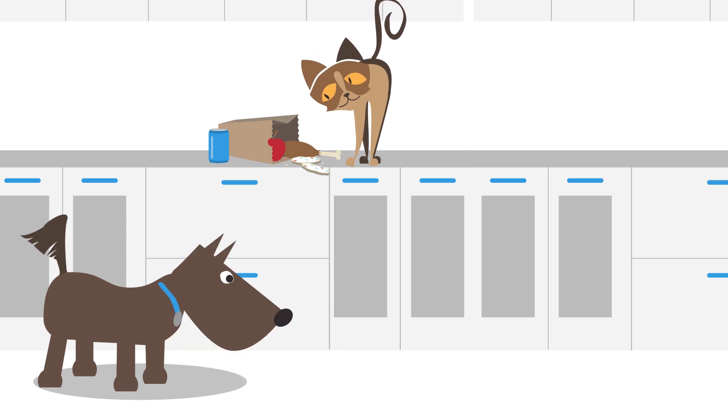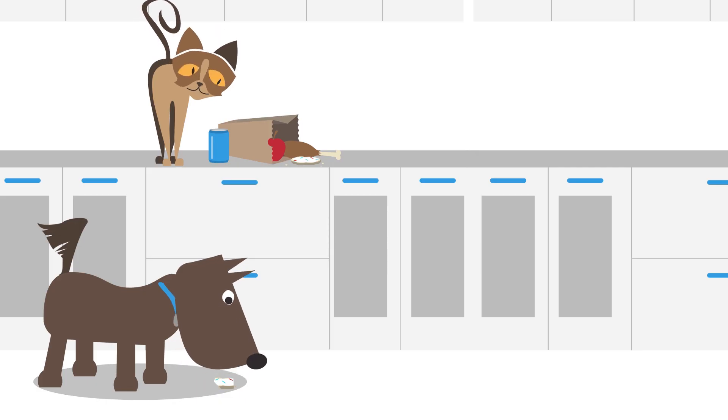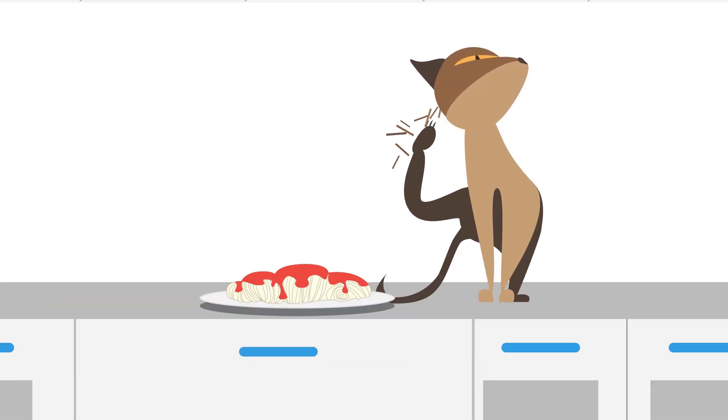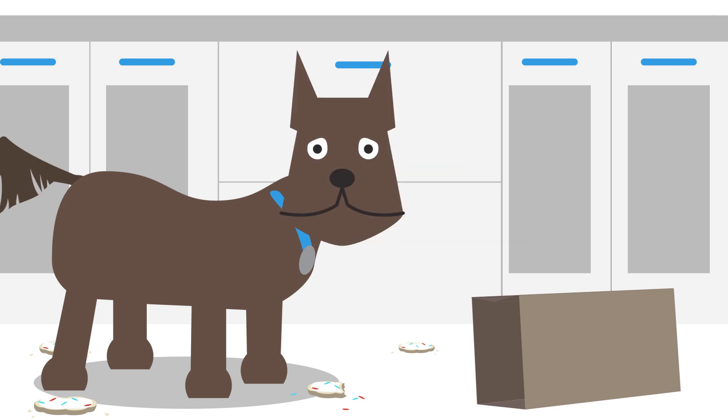This is dangerous. Why? Our pets shouldn't be eating our food. They can choke, get sick, or even die. Plus, we can end up with cat hair in our spaghetti, or go hungry because our lunch went to the dogs.